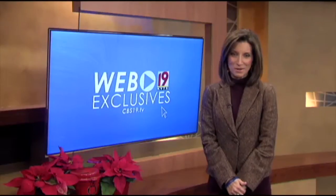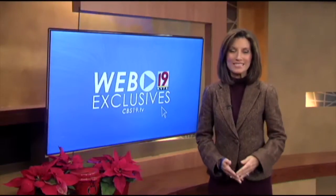Hi, this is Dana Huey with your CBS19.TV web exclusive for Wednesday, December 11th.